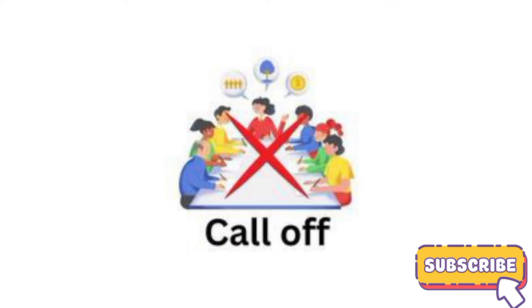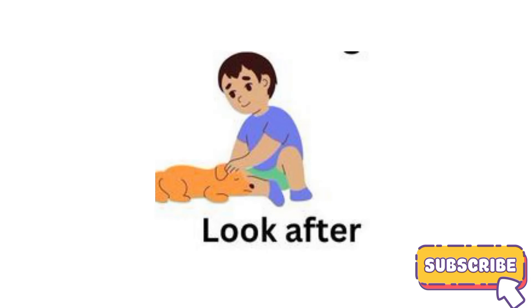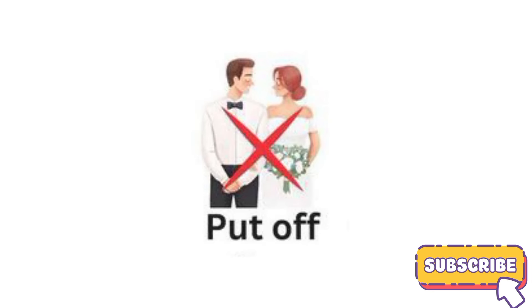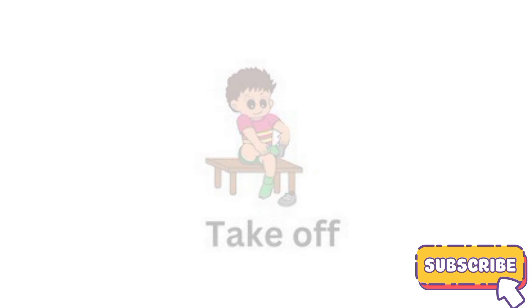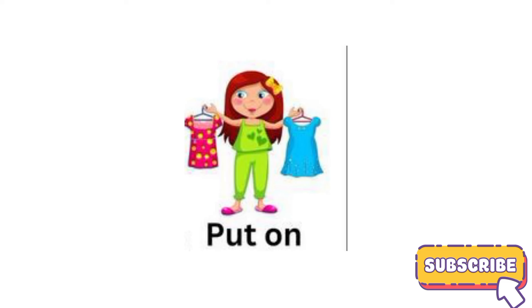Call off. Look for. Look after. Put off. Take off. Take out. Turn up. Put on.